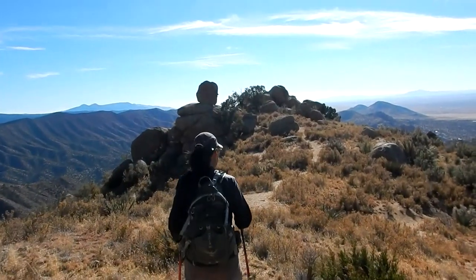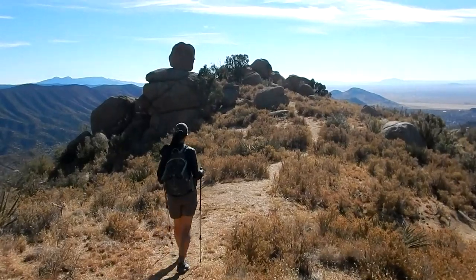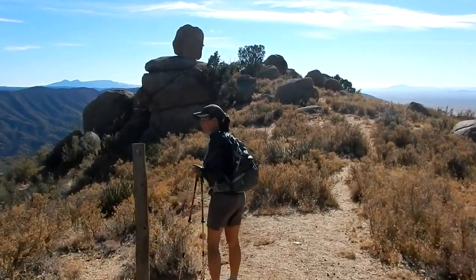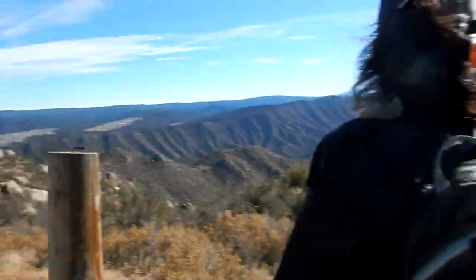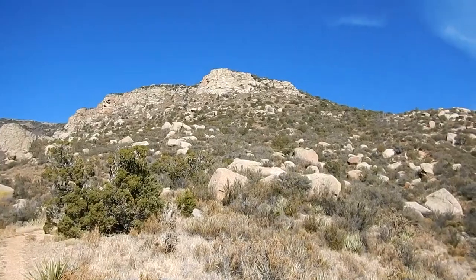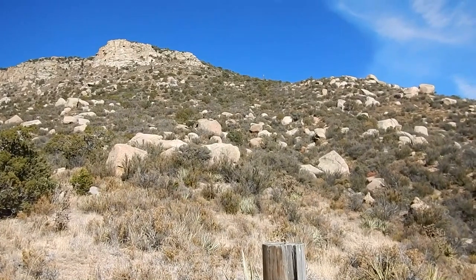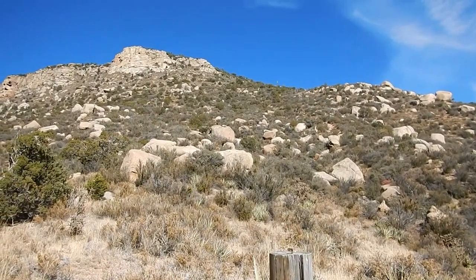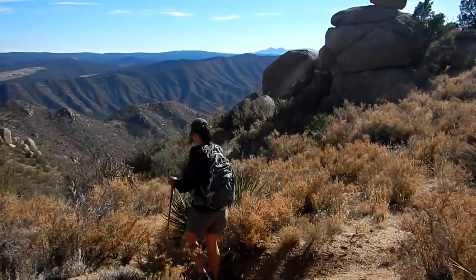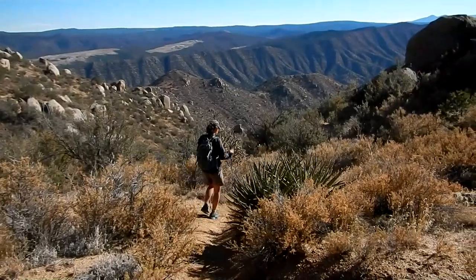Here we are back at the post. I believe this is the end of the official Hawk Watch Trail. I checked my GPS — it's right at a thousand feet of elevation gain from this post up to the intersection of the Crest Trail, and it's only seven tenths of a mile. So that tells you it's pretty steep. I consider a thousand feet per mile as fairly steep, so a thousand feet in seven tenths of a mile is a pretty tough trail getting up there — but definitely not impossible.